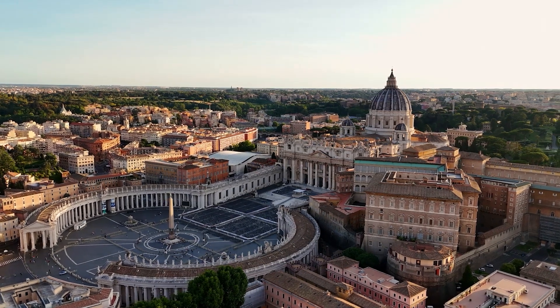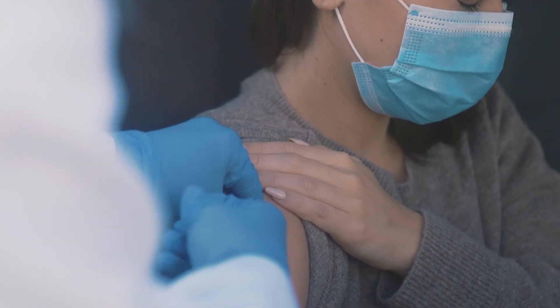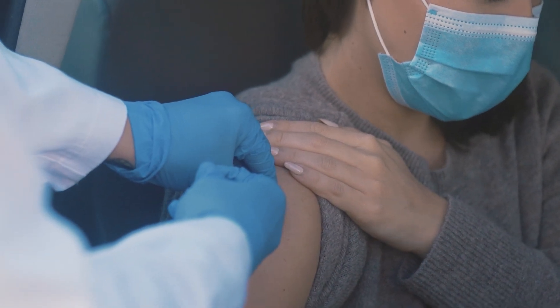Thymosin Alpha-1 is approved in several countries, including Italy, for the treatment of chronic hepatitis B and hepatitis C. In the United States, it is available as a research compound and is commonly used in integrative medicine for immune support.